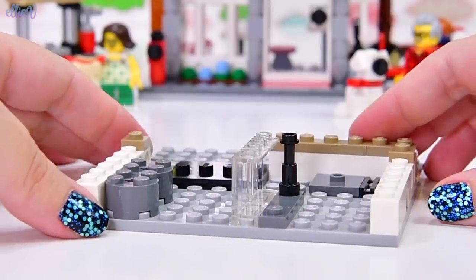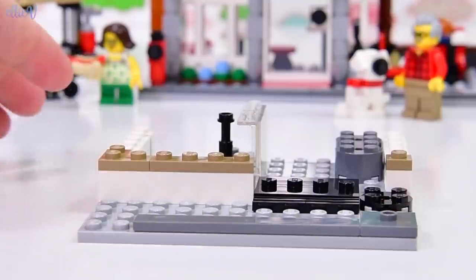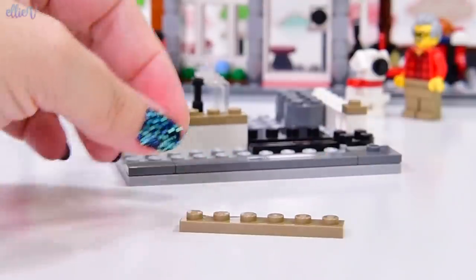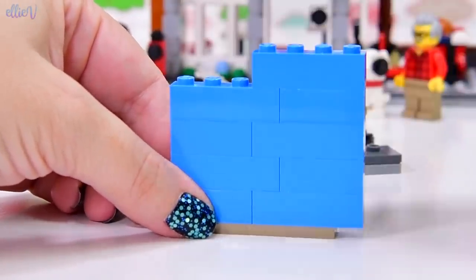Might want to get the exterminators out, but not for this particular part of the build because this is the front entryway. I'm pretty sure — look at these beautiful blue walls! This is the pet shop!